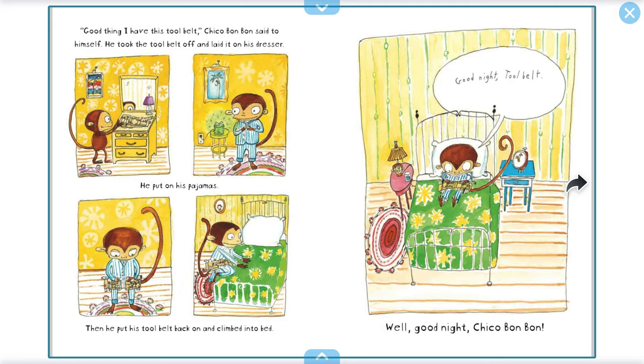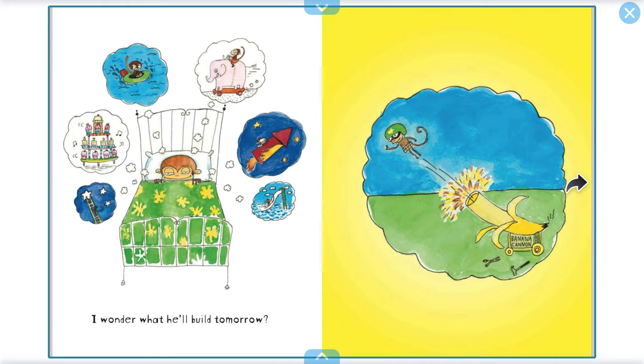"Good thing I have this tool belt," Chico Bon Bon said to himself. He took the tool belt off and laid it on his dresser. He put on his pajamas. Then he put his tool belt back on and climbed into bed. "Good night, tool belt." "Well, good night, Chico Bon Bon." I wonder what he'll build tomorrow.